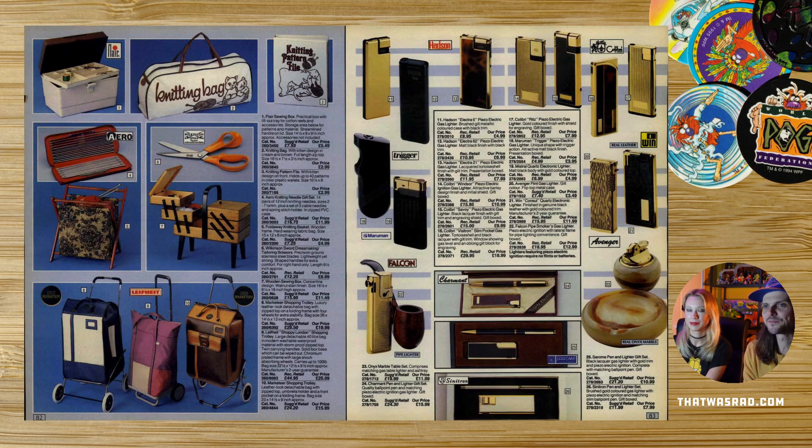We've got a knitting bag. This is maybe the old lady page — not to be ageist but this is stuff old ladies would like. People still use these — they're really practical if you're going shopping. Some lovely knitting boxes and knitting bags with kitties on, and a pattern file. Some gold lighters as well — I remember Argos selling a lot of lighters. All very tasteful, with nice scratchy patterns.